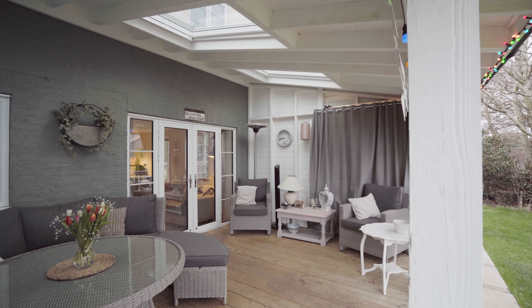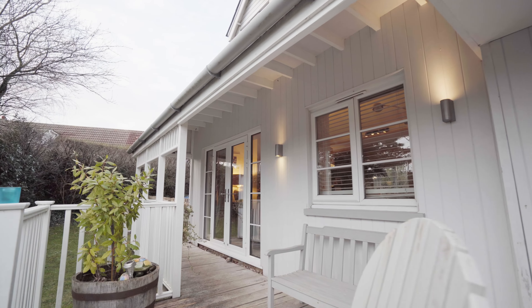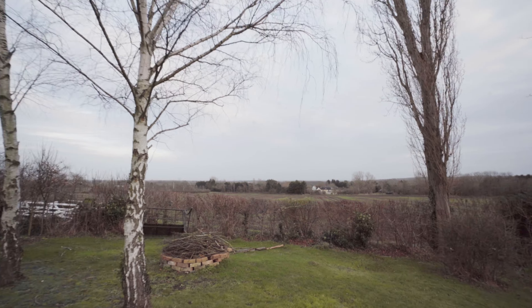Surrounded by beautiful countryside, the property enjoys open field views behind me. The charm of the property is quite different to anything I've seen before — as you approach via the driveway, it's so unknown what to expect through the doors.